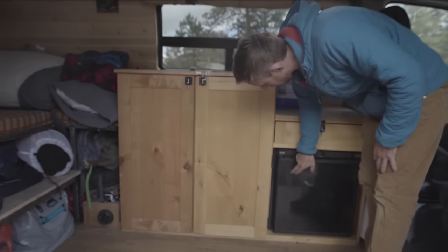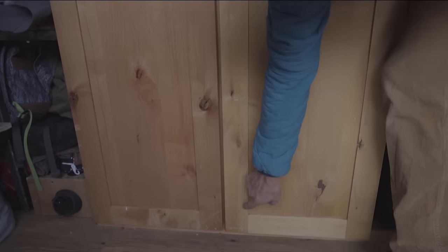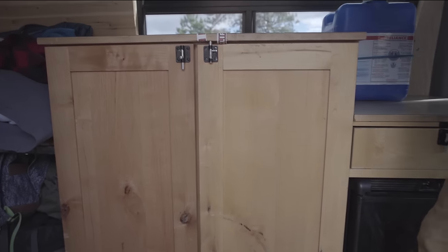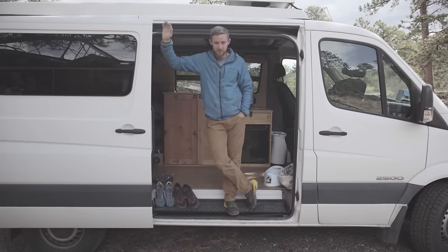This is a bear paw print right here, and then you can see that's like a claw print. We had to glue it together because it ripped this whole door apart. You got to be careful these days. Thanks for checking out my gear shed — have a good one.